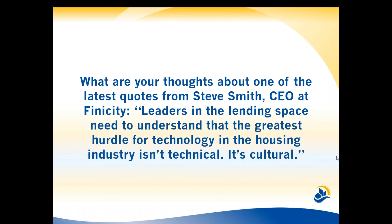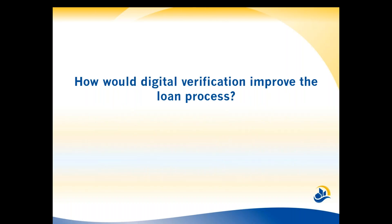You need to adopt the ROI culture of understanding this. As an originator today, you need to be versed about what this is and what it is not, and help your client through it. If you can help your client adjust, they'll remember you more and you'll have another shot at being their customer for life. So what would digital verification improve in the loan process? Tell me what specifically it improves the most.